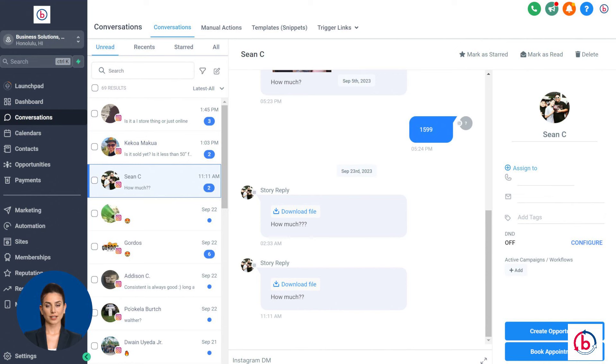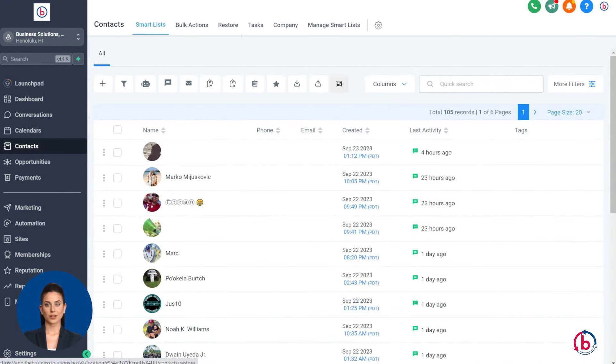First, real-time integration: all incoming messages from Google Messenger, Facebook Messenger, Instagram, and text messages are instantly captured by the CRM. Second, unified customer profile: the CRM consolidates all of Sarah's interactions into one unified profile, making it easy to track her communication history. Third, automated routing: the CRM routes her inquiries to the right department or agent based on predefined rules, ensuring she gets a quick and accurate response.